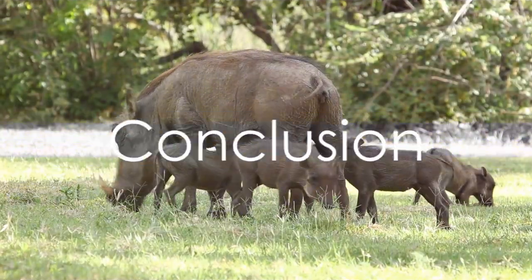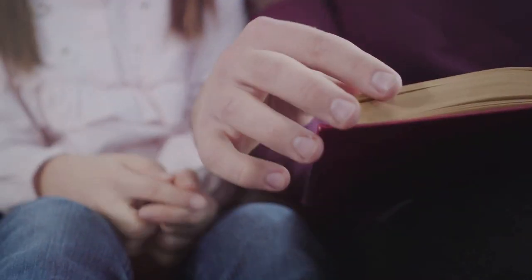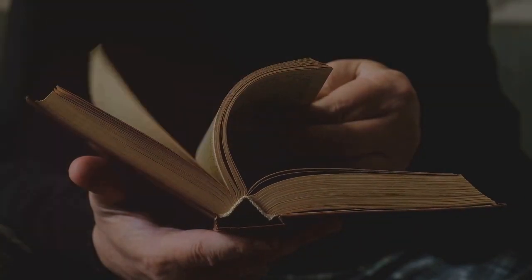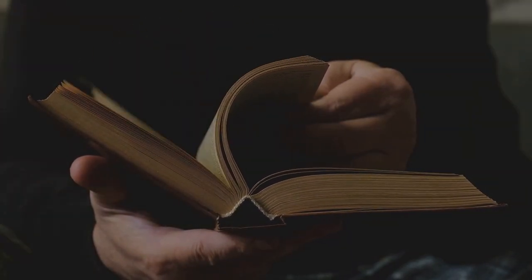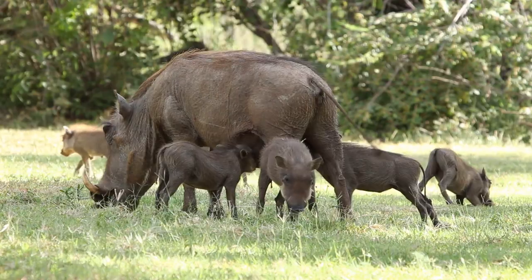And there you have it, a comprehensive look at the fascinating world of warthogs. If you thirst for more knowledge about the wonders of the wild, do subscribe, like and follow our channel. Stay tuned for more intriguing insights into the world of wildlife.